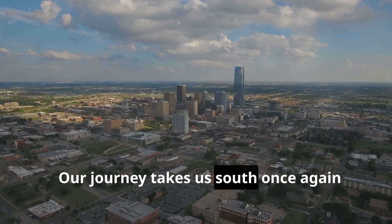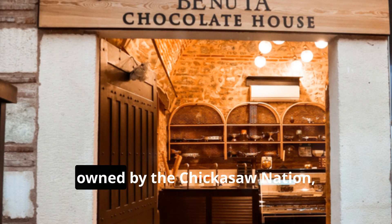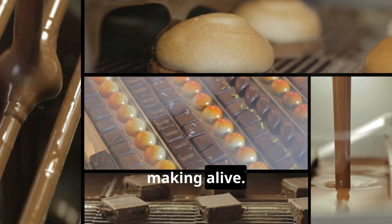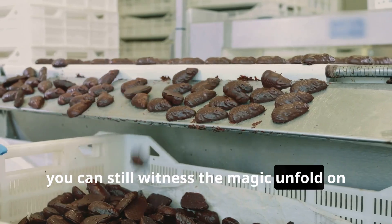Our journey takes us south once again to Davis, Oklahoma, where Bedré Fine Chocolate — owned by the Chickasaw Nation — is keeping the tradition of chocolate making alive. While they don't offer guided tours, you can still witness the magic unfold on the manufacturing floor.